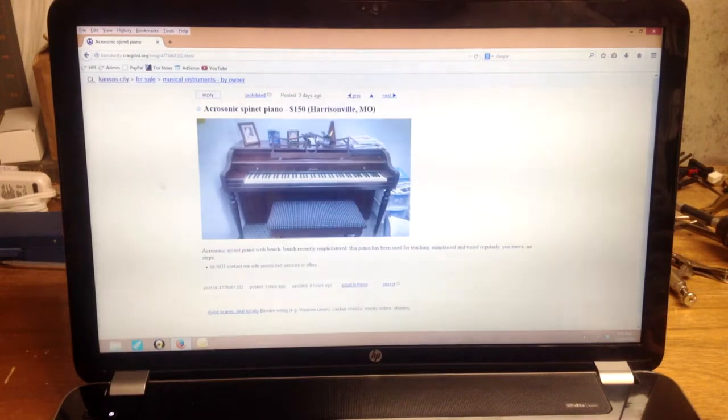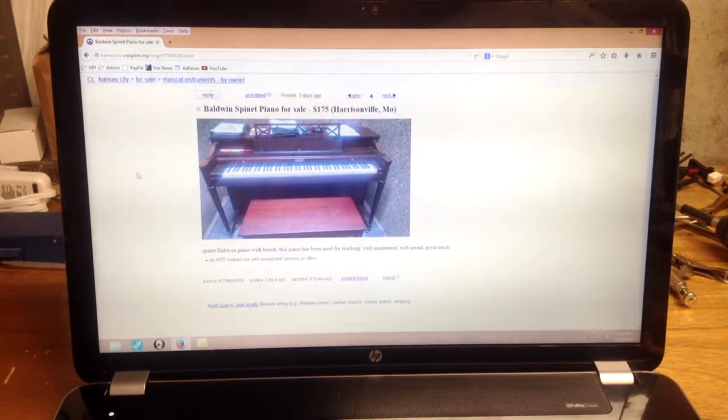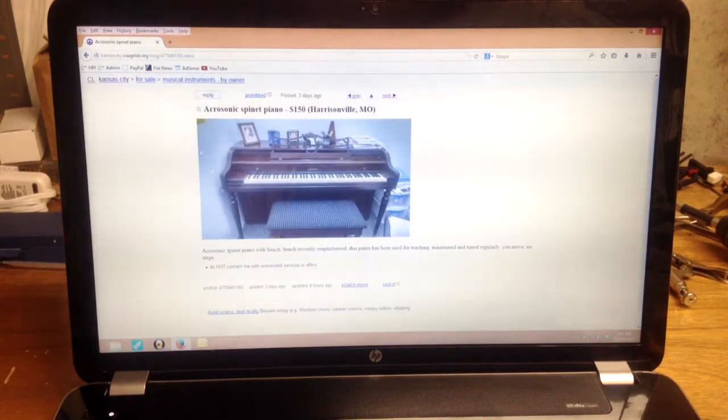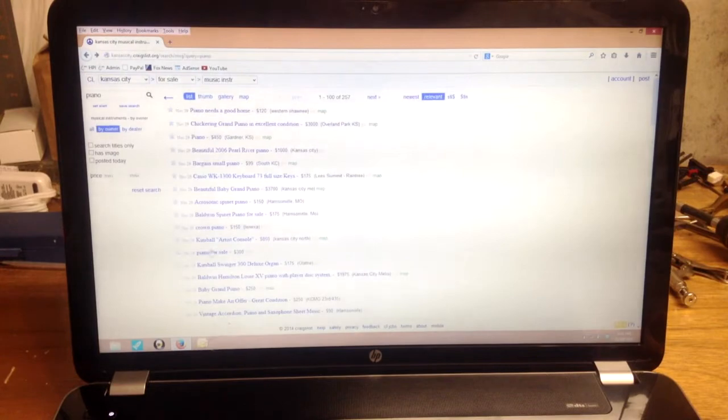There's an Acrosonic spinet piano — there are a lot of them out there, and they were fairly decent for spinet pianos. This one looks older, probably from the 70s, at $150. It's probably a fair deal as long as everything works well on the piano. Next is a Baldwin spinet for $175 — Acrosonic was made by Baldwin, so this is going to be very similar. The style is a little different but very similar to the last one, and it should be a typical price for that.